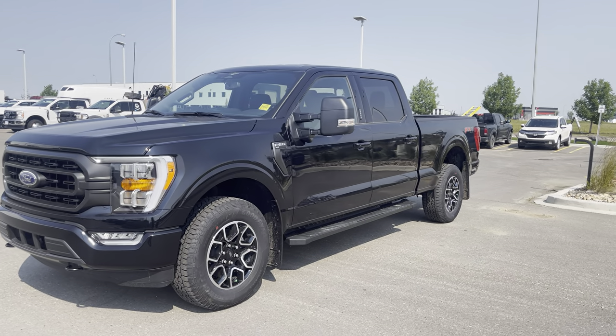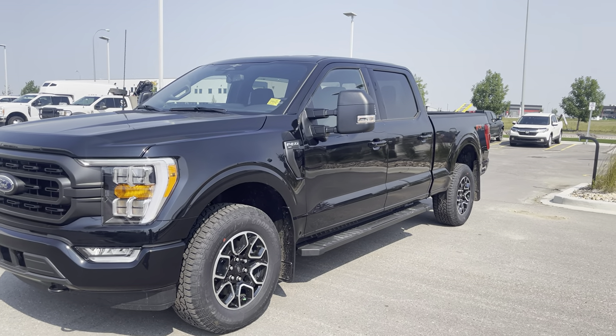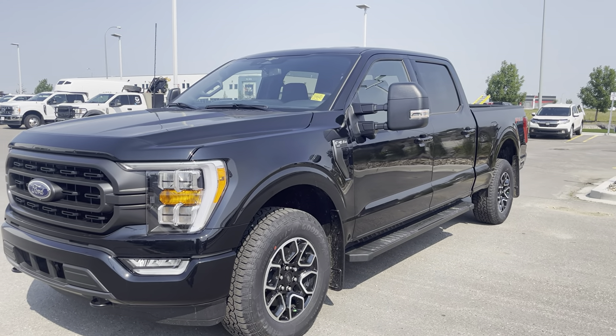Hey everyone, take a look at this beautiful black 2023 Ford F-150 XLT. This one is in the 302A Highline version with a bunch of upgrades. Let's check it out together.